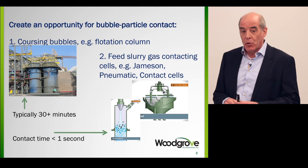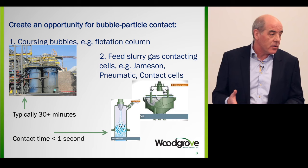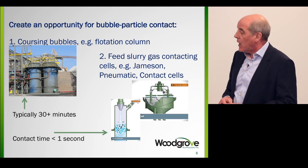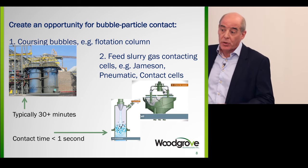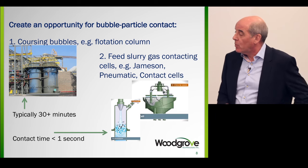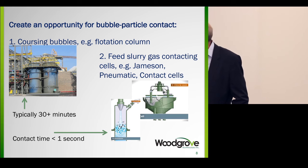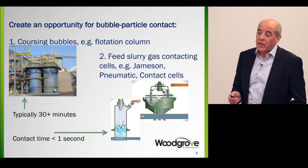Another approach, very different, is feed slurry gas contacting devices. There are various of these in the industry — Jameson cells, pneumatic contact cells. With these, you bring the slurry in contact with air under pressure — the slurry is typically pumped — and you have a very rapid process. The residence time in flotation columns is 30 minutes, sometimes much more, but the residence time in the contacting part of these devices is less than a second. So those are two dramatically different ways of collecting gas bubbles.